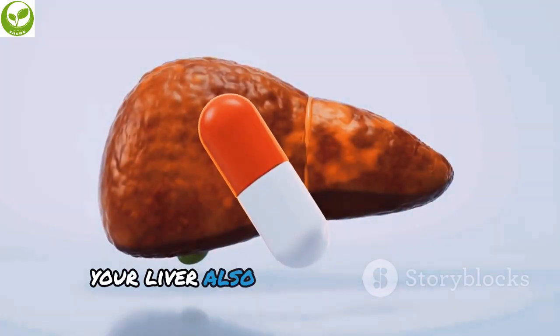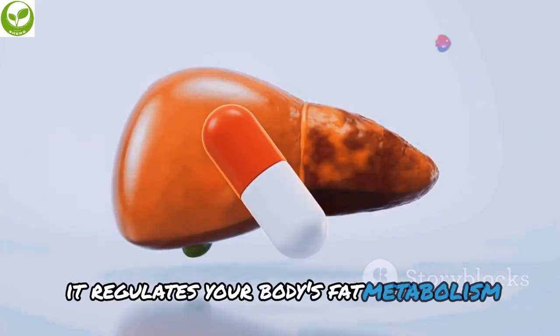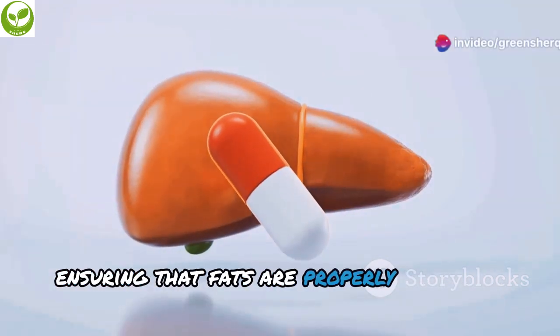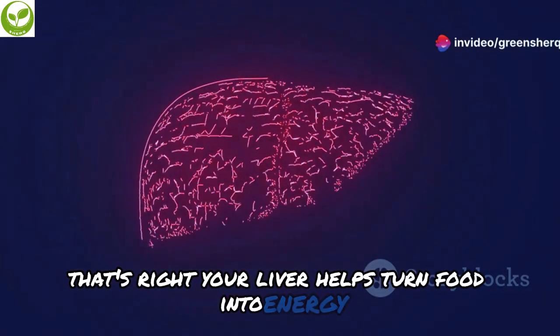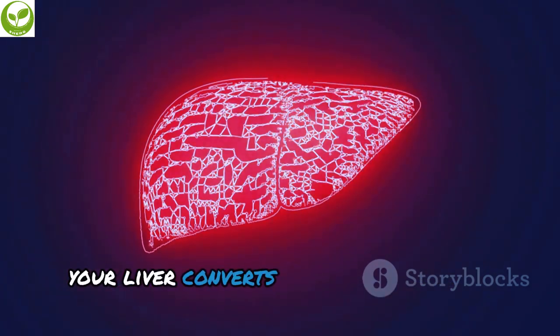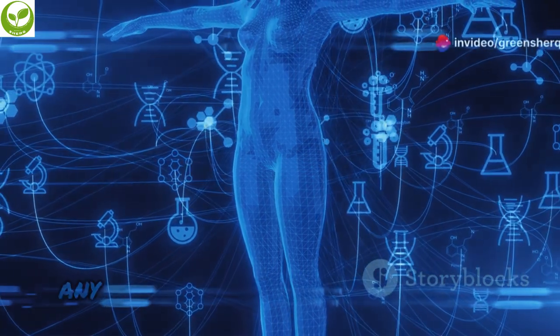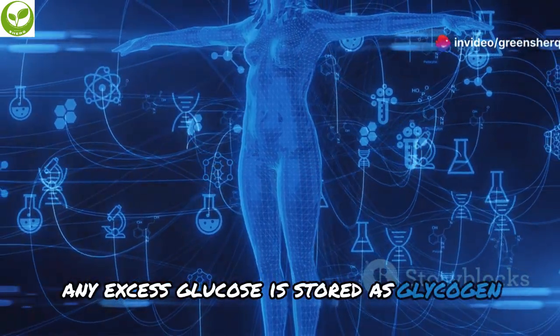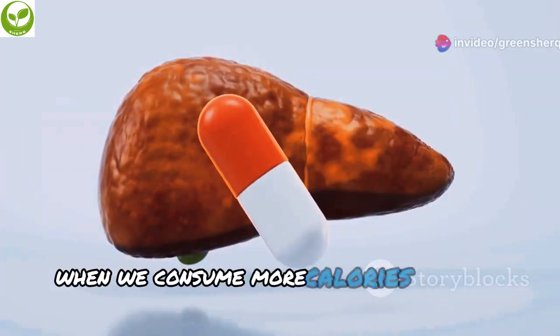Did you know your liver also plays a key role in managing fat? It regulates your body's fat metabolism, ensuring that fats are properly processed and stored. Your liver helps turn food into energy and stores excess energy as fat. When you eat, your liver converts carbohydrates into glucose, which is used for energy. Any excess glucose is stored as glycogen or converted into fat for long-term storage.